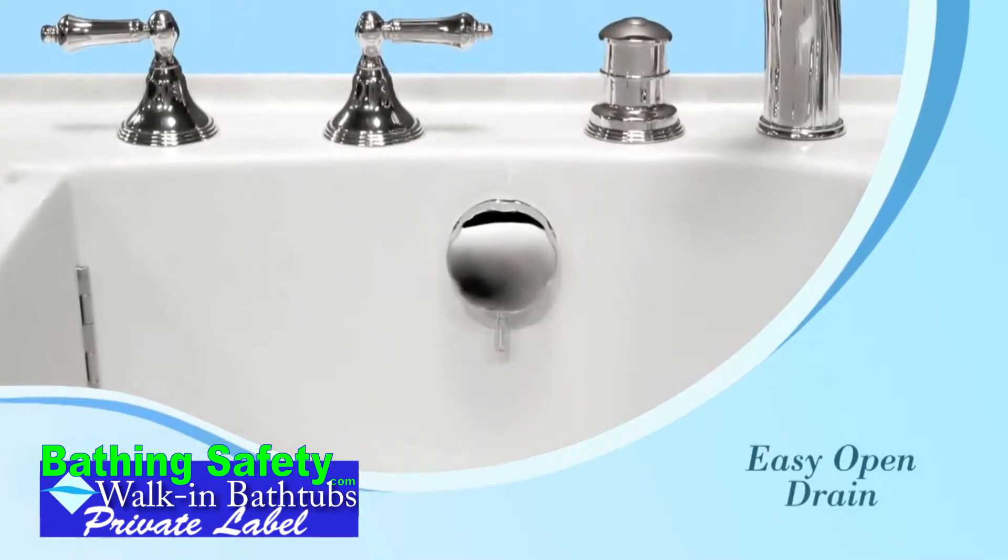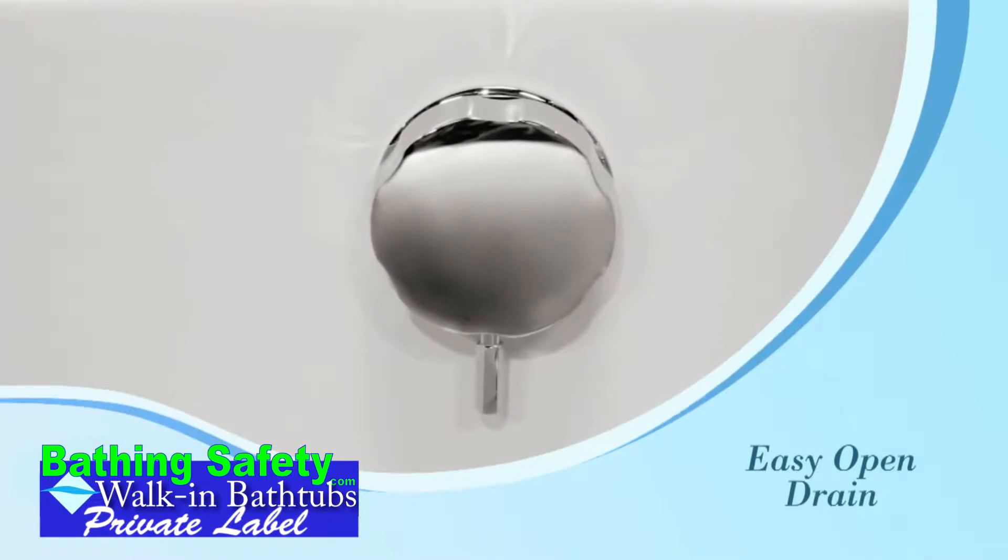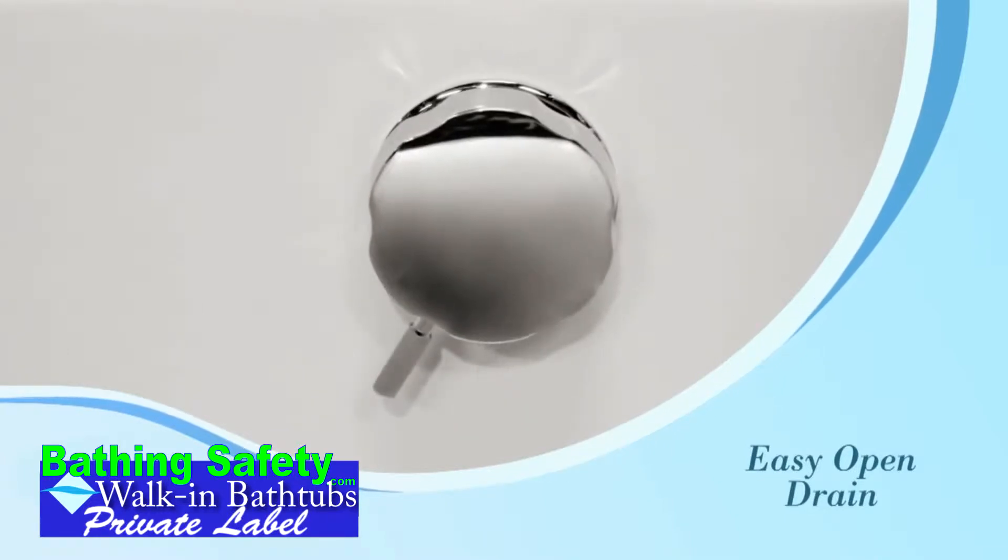The cable operated bath waste overflow allows the drain to easily open and close with a simple one-eighth turn of the contoured handle.